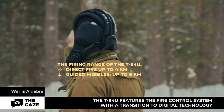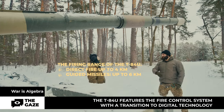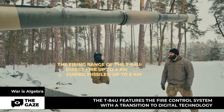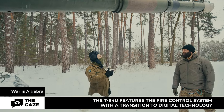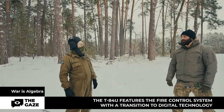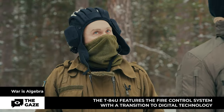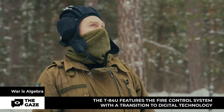The shooting range: we are provided with direct fire up to four kilometers. If we use Russian trophy missiles, they reach up to six kilometers. When firing from a close firing position, the range reaches 12 kilometers. Naturally, ballistics cannot be deceived — the farther the shell goes, the lower the accuracy.